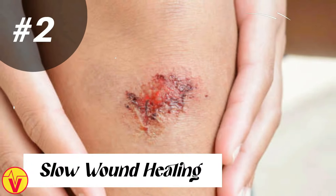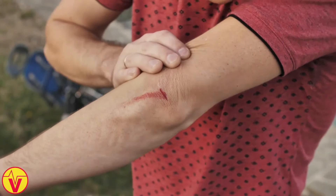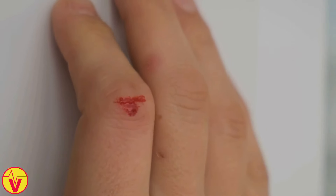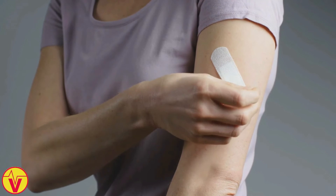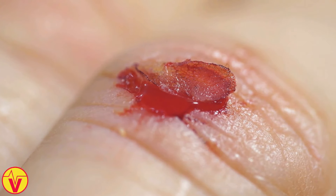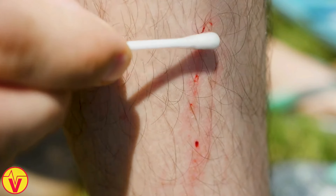2. Slow wound healing. Have you ever noticed that cuts and scrapes take longer to heal than they should? Vitamin D could be the missing piece of the puzzle. This nutrient is essential for the wound healing process. It helps regulate inflammation, which is a key part of tissue repair. Vitamin D also promotes the production of collagen, a protein that gives skin strength and elasticity. When you're deficient in vitamin D, your body may struggle to produce enough collagen, leading to slower wound healing.